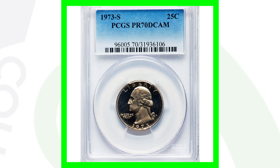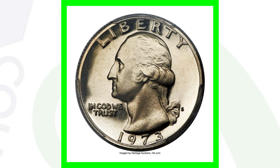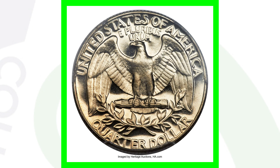Next up is a 1973-S proof quarter — just the regular proof quarter you find in proof sets. However, it has a perfect grade. The coin grading scale only goes up to 70, with 70 being the perfect grade. It's graded by PCGS at Proof 70 Deep Cameo, and that's why the coin sold for over $5,800.